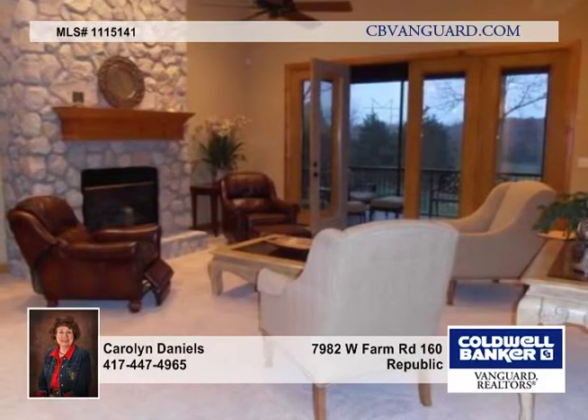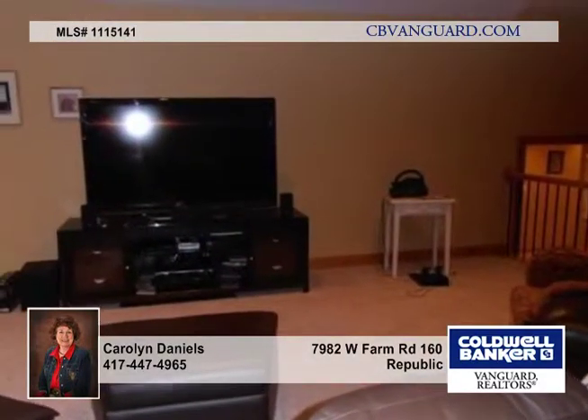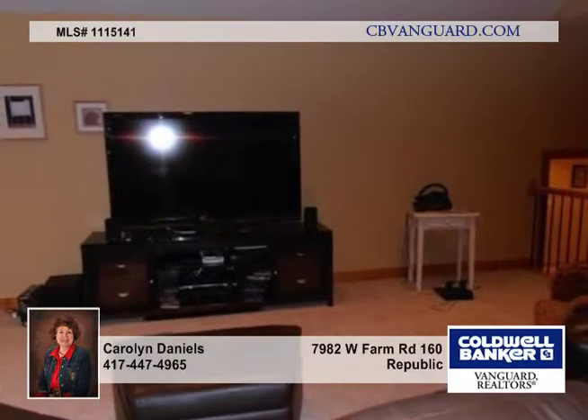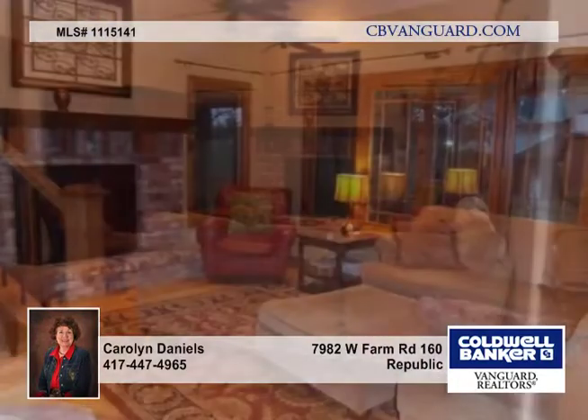Many features include granite countertops, formal dining room and family room in a large kitchen, the office study and master bedroom on the main floor, plus walk-in closets as an added bonus. There's a walk-in pantry, central vacuum, mud room with bench and cubbies, and zone heating and air conditioning for all three levels.